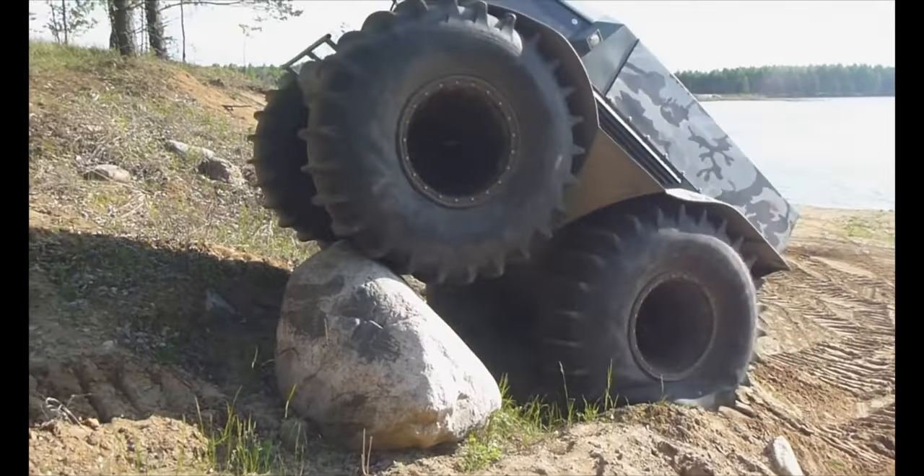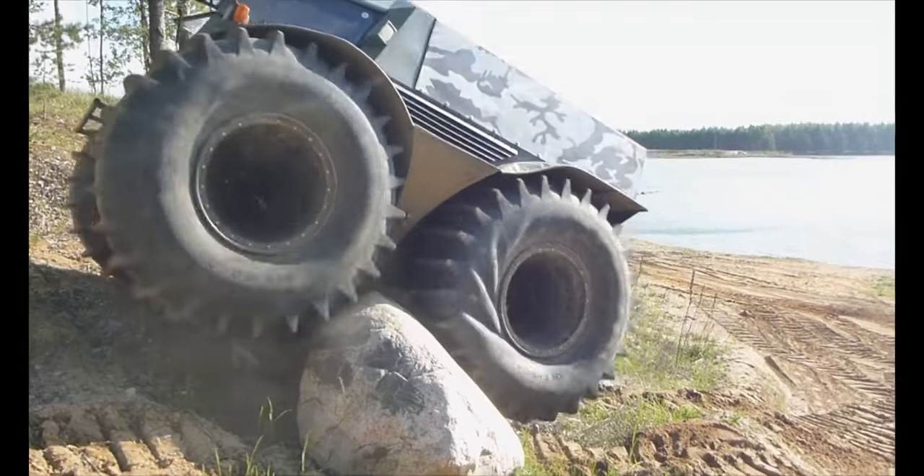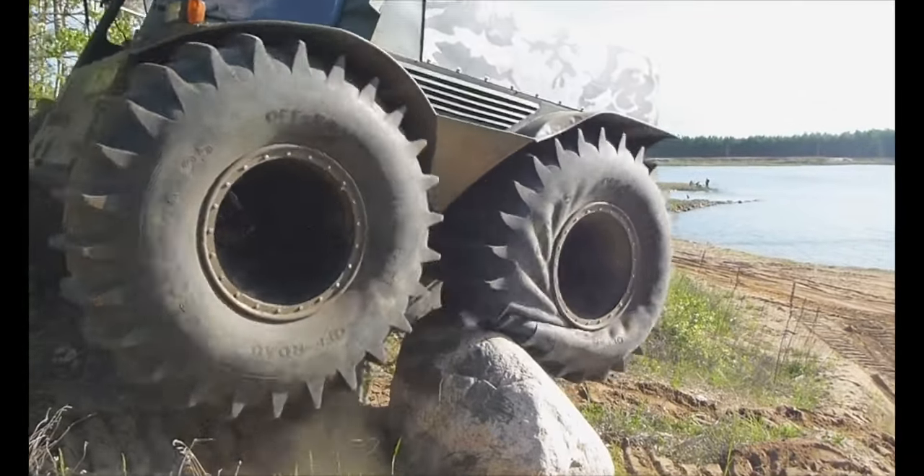Still looks like a fun ride though — leave a comment below. I'll put a link in the description if you want to learn more about this unique vehicle.